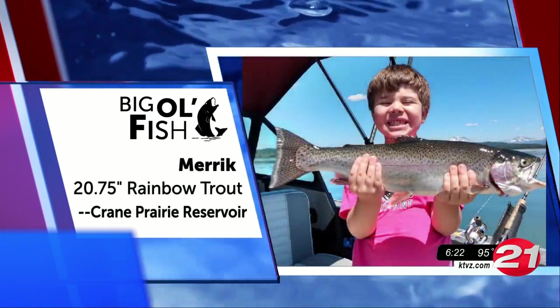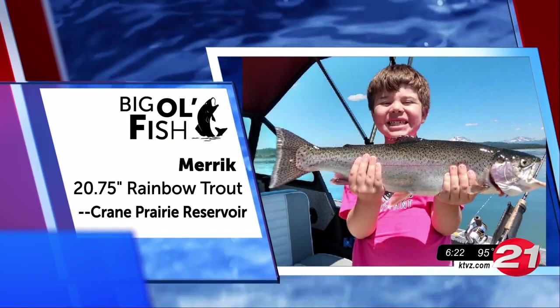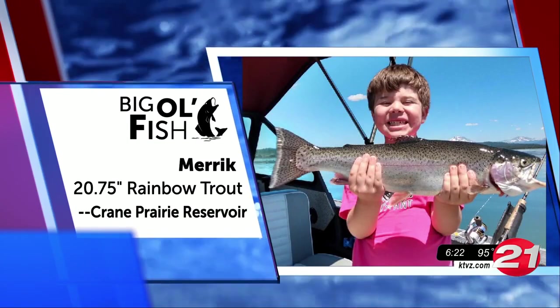7-year-old Merrick landed this rainbow at Crane Prairie Reservoir last week. Way to go — as evidenced by the smile, he was quite pleased with himself.